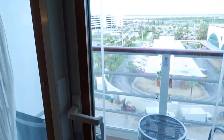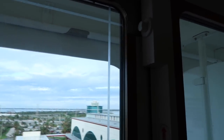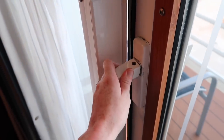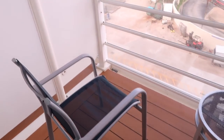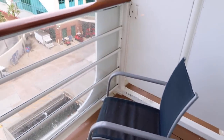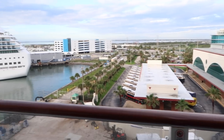The veranda was amazing - we loved having it, especially when we were sailing. It has quite an elaborate opening system, so I know some people worry about sleepwalking outside, but even when it's unlocked you have to push the handle all the way down to open it, so it's pretty difficult. Out here there are two chairs and a little table. We are at port right now and about to disembark.